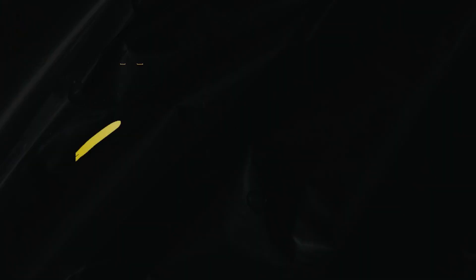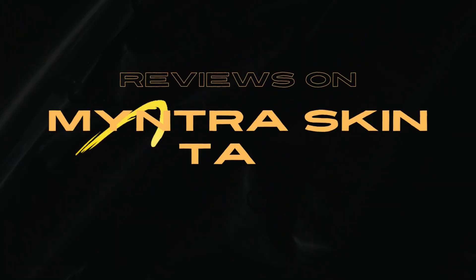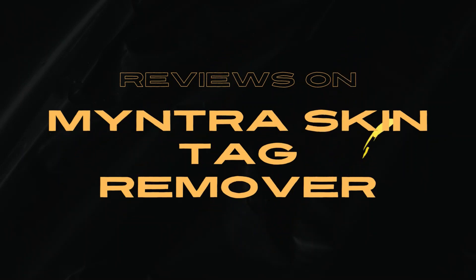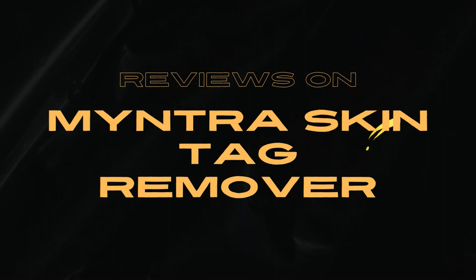So today, in this video of Honest Review Mintra Skin Tag Remover, I will give you every information about the product and I will tell you how it is a fast and easy way to remove those pesky tags.